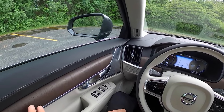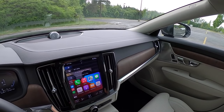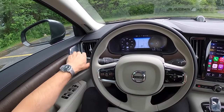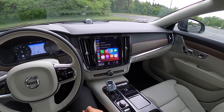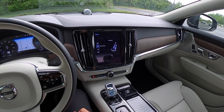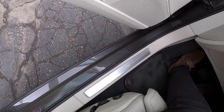The S90 has this beautiful open-pore wood finish and what they call a tailored dash — the line is so sharp and sleek. Love the finishing touches of the Bowers and Wilkins sound system and these speaker grilles. Everything in here is just top-notch. The seats are very comfortable with a lot of adjustability — you can control the massaging feature, side bolsters, lumbar, and cushion extension with buttons on the side and bottom.